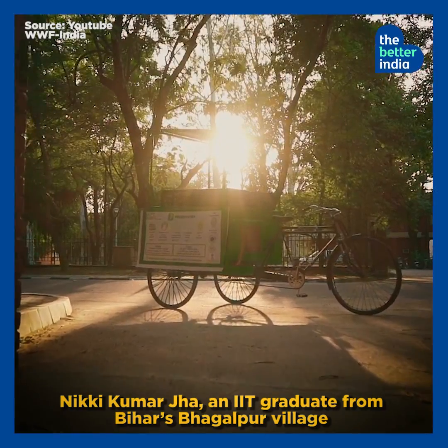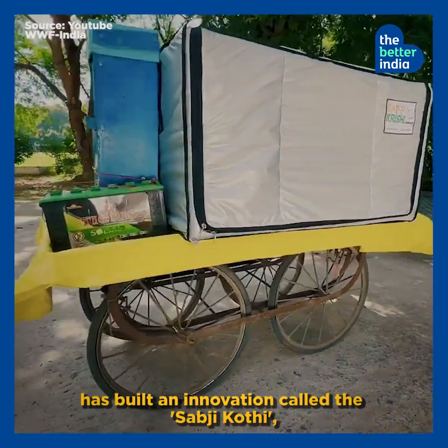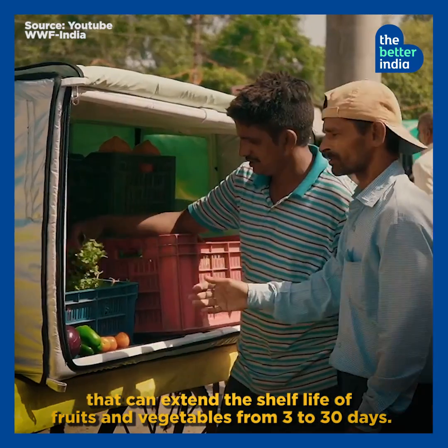Nikki Kumar Jha, an IIT graduate from Bihar's Bhagalpur village, has built an innovation called the Sabzi Kothi that can extend the shelf life of fruits and vegetables from 3 to 30 days.